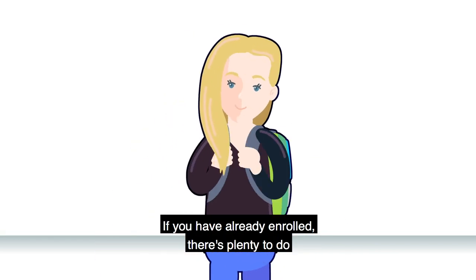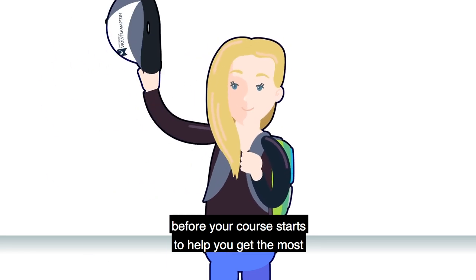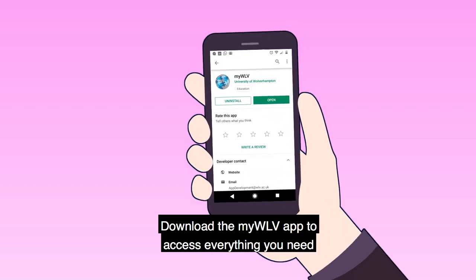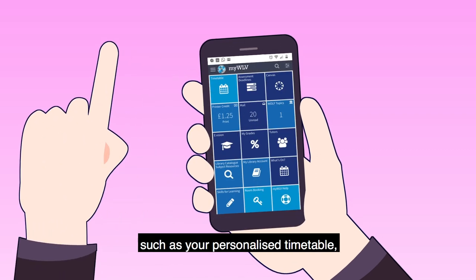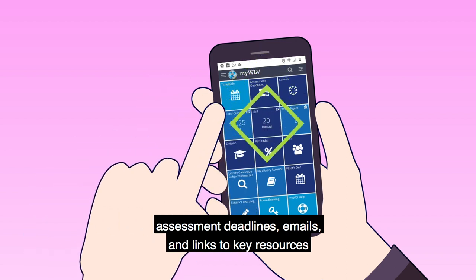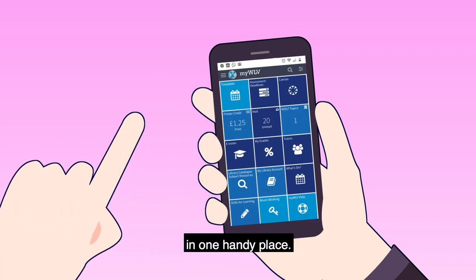If you have already enrolled, there's plenty to do before your course starts to help you get the most out of university life. Download the MyWLV app to access everything you need, such as your personalised timetable, assessment deadlines, emails, and links to key resources in one handy place.